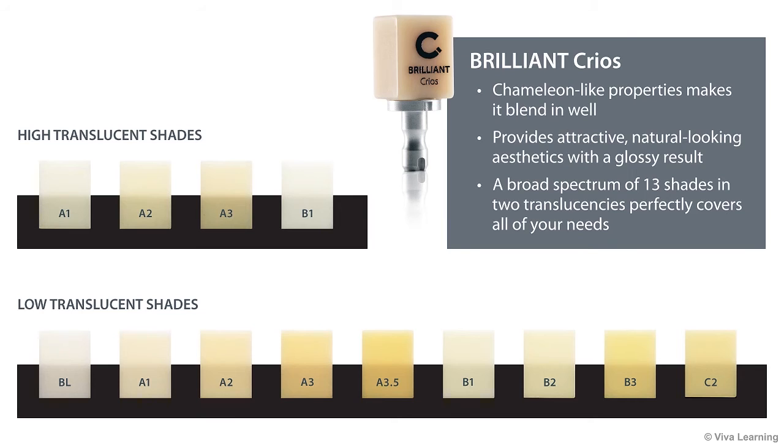Whatever the application, Brilliant Krios' chameleon-like properties make it blend in well, to provide attractive, natural-looking aesthetics with a glossy result. A broad spectrum of 13 shades in two translucencies perfectly covers all of your needs.